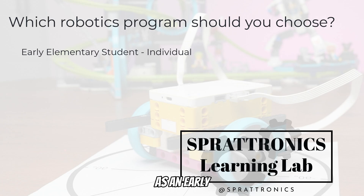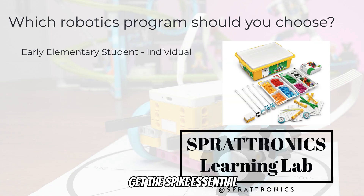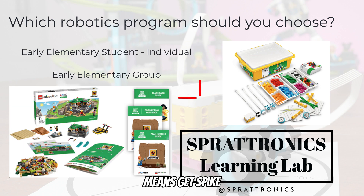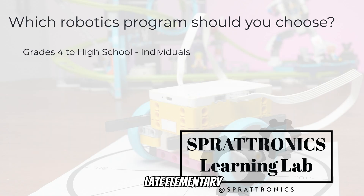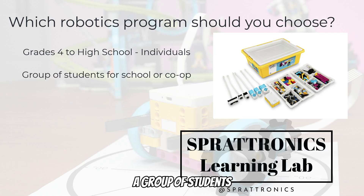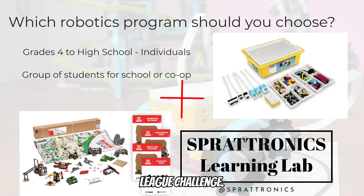If you're getting started in robotics as an early elementary school student and you're just an individual or maybe have one or two kids, I would just get the Spike Essential kit and skip FIRST LEGO League this year. If you're a group of students in early elementary school wanting to dive all the way into robotics, teamwork, and challenges, by all means get Spike Essential and FIRST LEGO League Explore. My advice is the same for older students in late elementary school, middle school, and early high school. If you're an individual, start with just the LEGO Spike Prime kit — there's so much to do with robotics in just that kit. But if you're a group of students or a classroom wanting to get into teamwork, research, and challenges, then you should do LEGO Spike Prime and FIRST LEGO League Challenge.